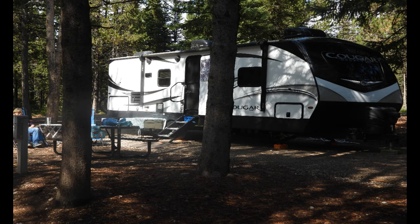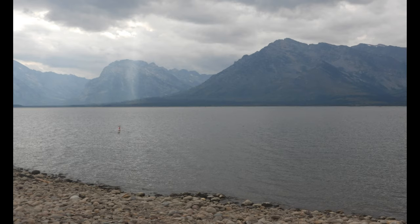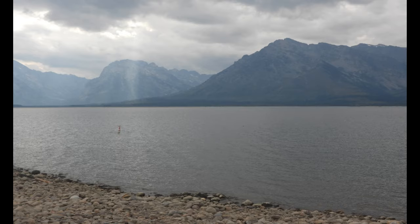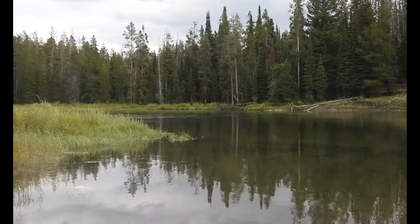The lake is currently down due to the ranchers and farmers needing the water for irrigation, but even though the lake is down and the beach is out, it's a beautiful spot. The scenery on the shoreline with the mountain range on the other side of the lake is pretty spectacular.